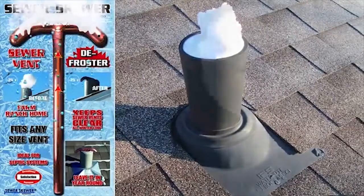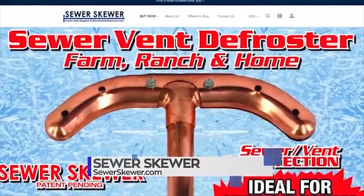To see our many retail locations or purchase online, visit SewerSkewer.com.